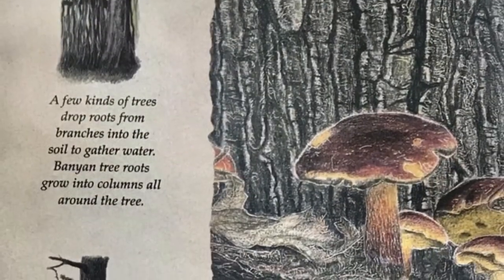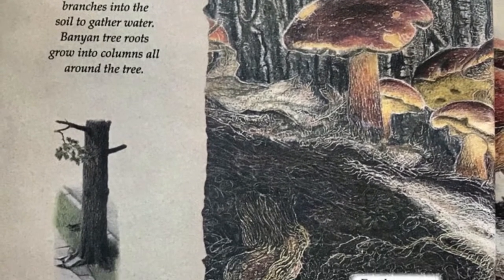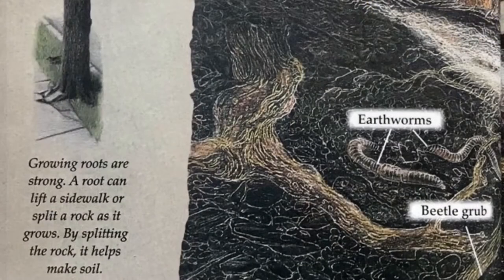Banyan tree roots grow into columns all around the tree. Growing roots are strong. A root can lift a sidewalk or split a rock as it grows. By splitting the rock, it helps make soil.